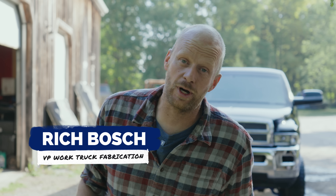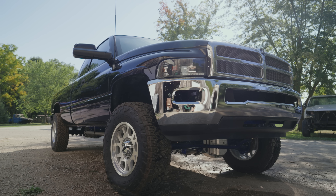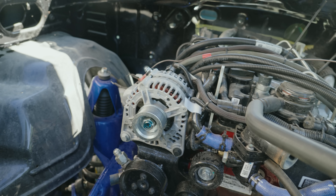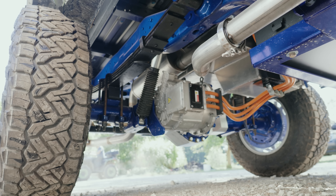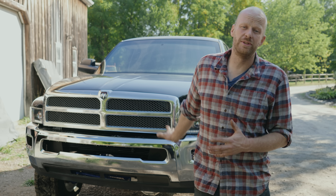Along with our semi truck prototypes behind me, we have one of two pickup truck prototypes. The first one is this '95 Dodge Ram, which has the 2.8 Cummins in it, the generator batteries in the frame rail — roughly 60 kilowatt hours — and two electric axles.